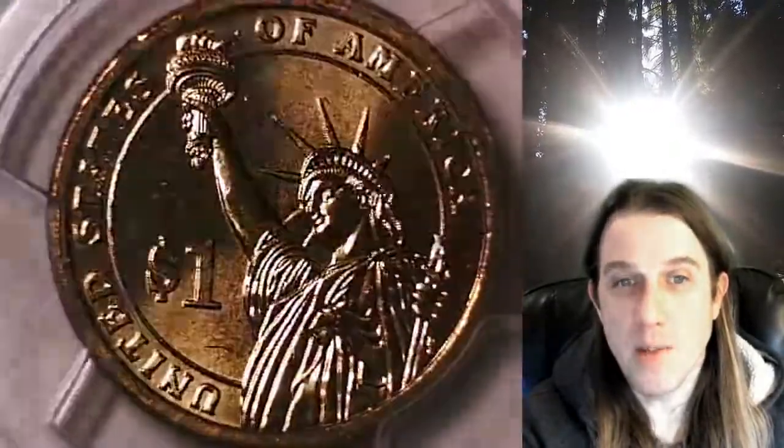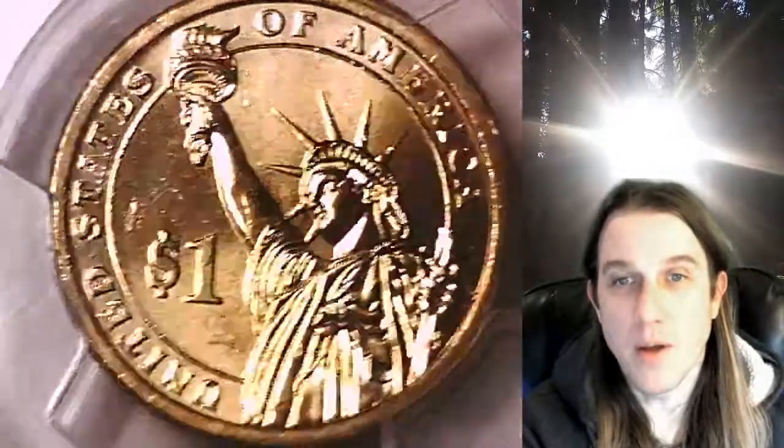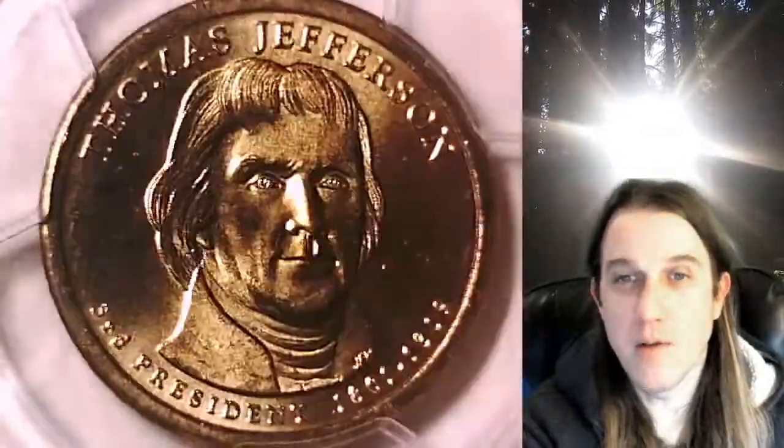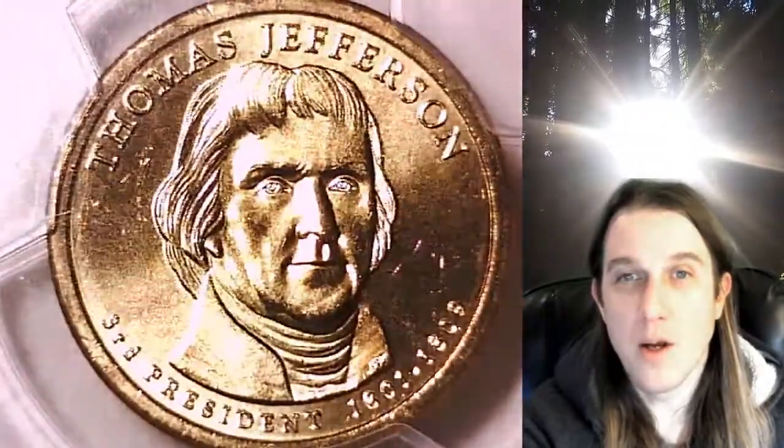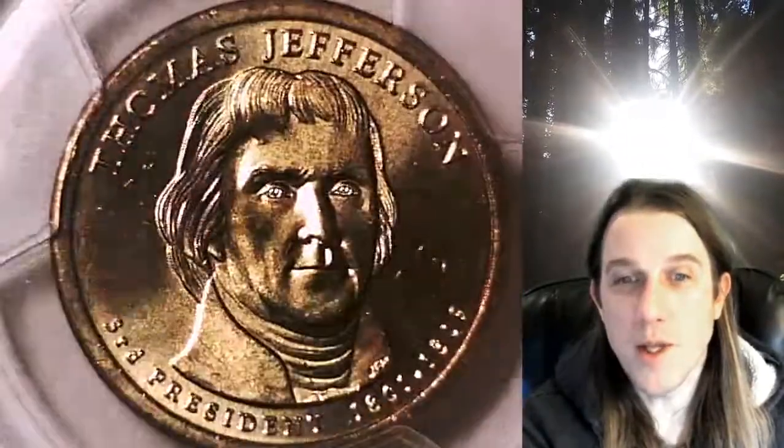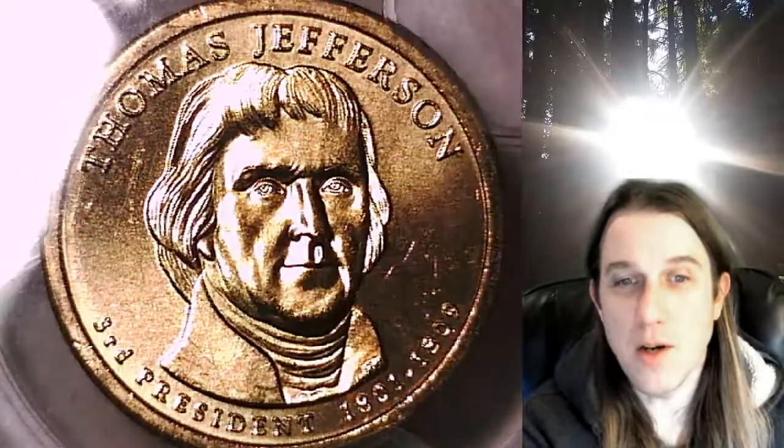This coin is going to go up for sale in my eBay store. You can find it by following the link in the description below the video. It'll take you to this exact Presidential Dollar on eBay, where you can also find over 3,700 PCGS graded coins for sale.